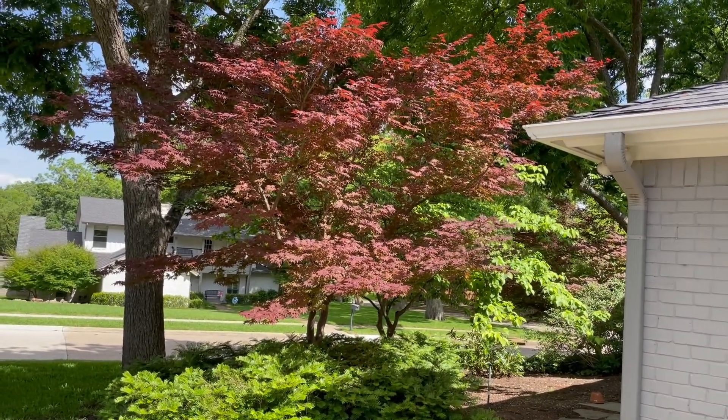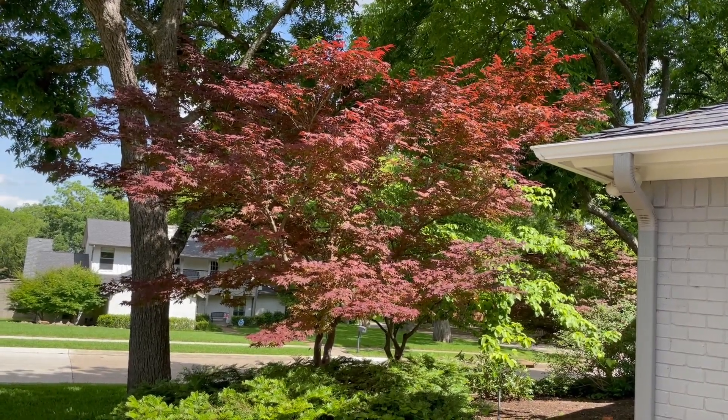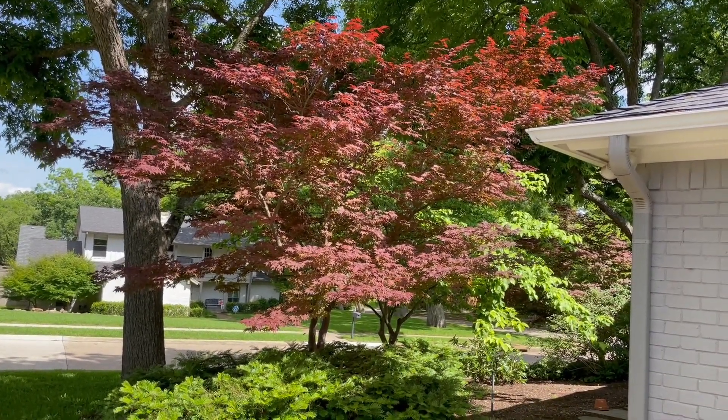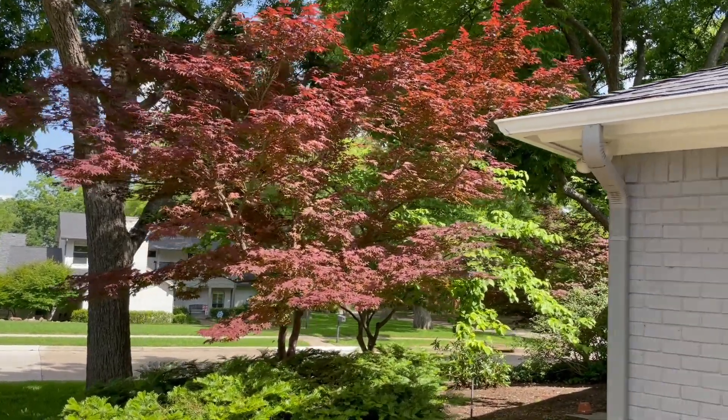This is a very tall Japanese maple — it's got to be quite a few years old. These are very slow growers, but they do grow into just magnificent trees.